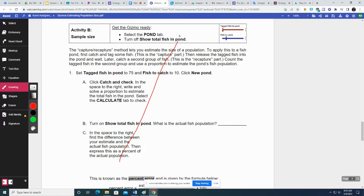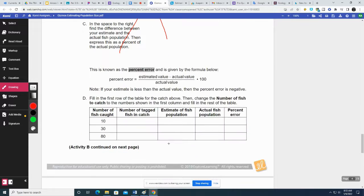This is more proportions — we already did that, so I'm going to skip it. Now, the percent error: how far off was our estimate by what percent? The formula is: estimated value minus actual value, divided by the actual value, times 100.